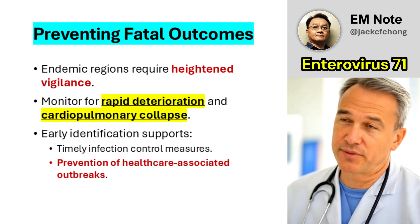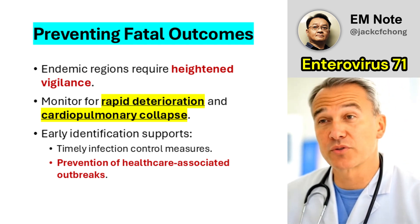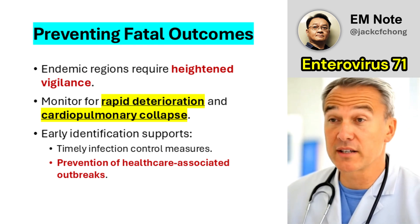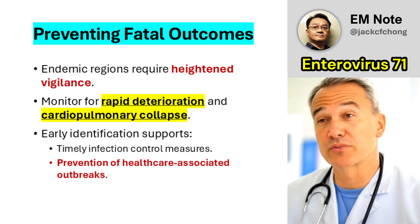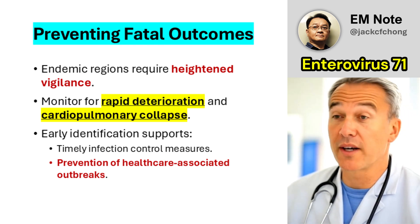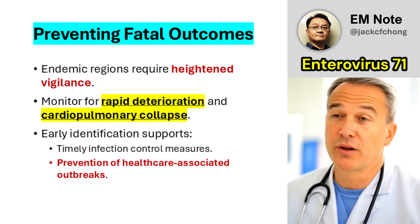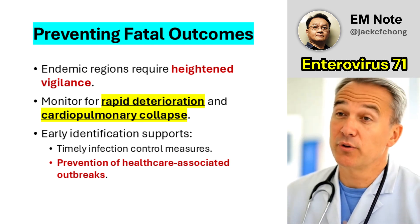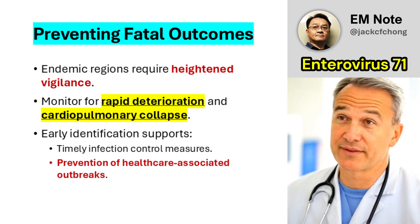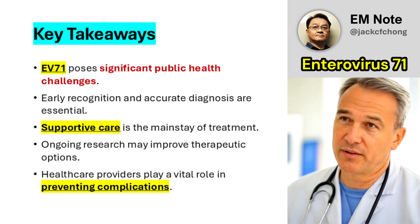In regions where EV71 is endemic, healthcare providers must maintain vigilance to prevent fatal cardiopulmonary collapse. Rapid deterioration can occur without warning, emphasizing the need for continuous monitoring of at-risk patients. Early identification of infection facilitates timely implementation of infection control measures, reducing the risk of outbreaks in healthcare settings. By prioritizing preventive strategies and remaining alert to subtle clinical changes, healthcare teams can improve outcomes for patients with EV71 infections.